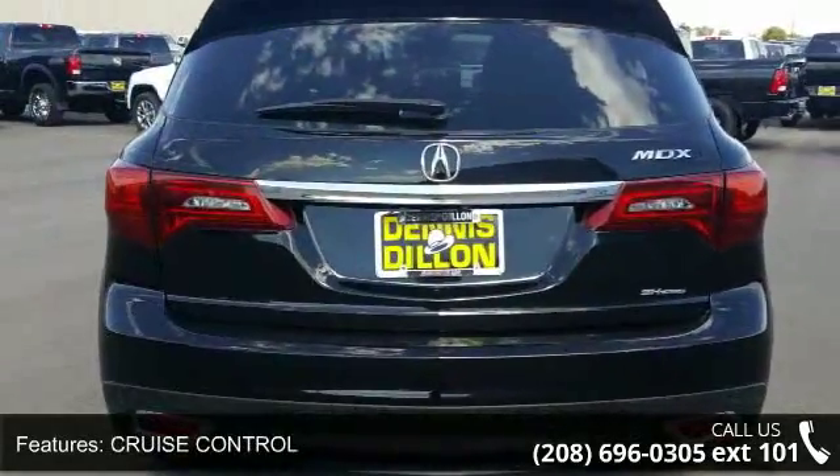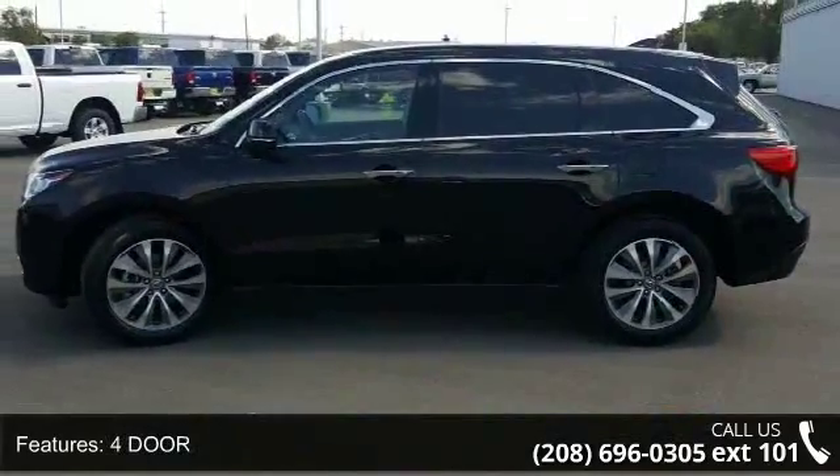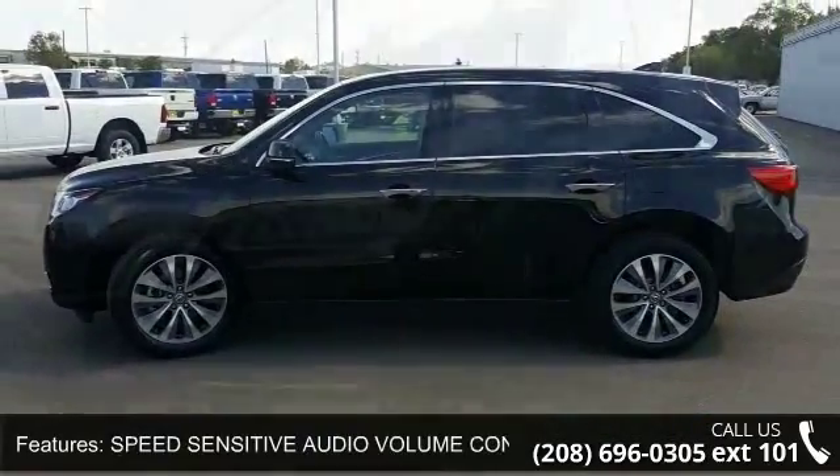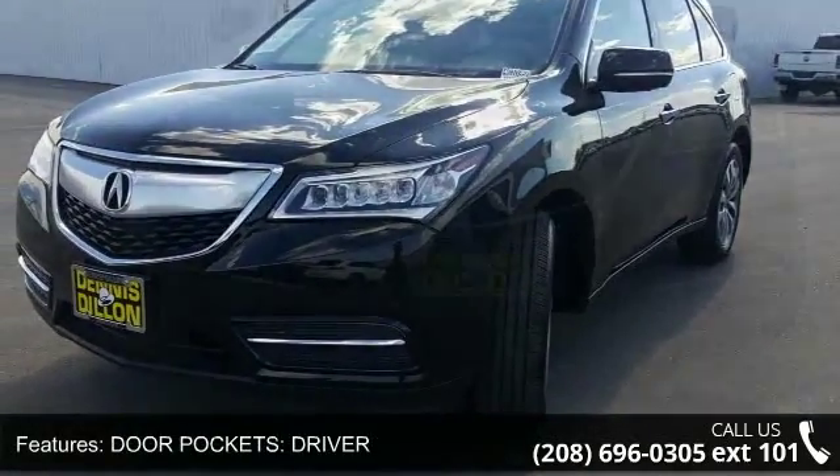Driver, passenger and rear front legroom 41.4, and memorized settings including steering wheel. This car won't be available much longer. Call now to schedule a test drive at our dealership.